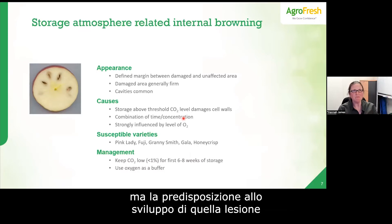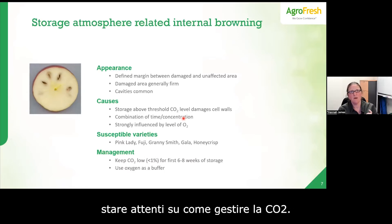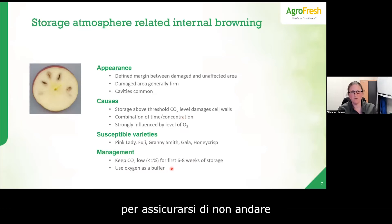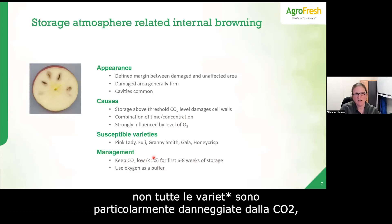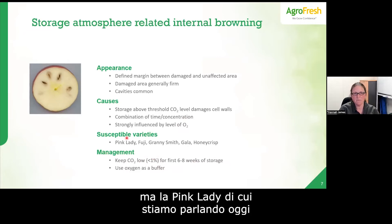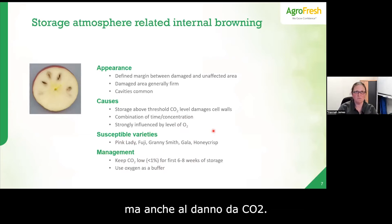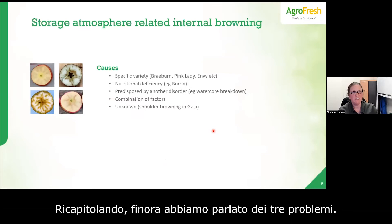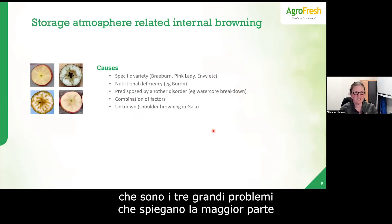The critical risk period for CO2 injury is that first six to eight weeks after harvest — we won't see the damage then, but it will show up after about four or five months of storage. During that first six to eight weeks we need to be very careful managing CO2, and monitoring oxygen during that time is a really good way to ensure we're not reaching damaging CO2 levels.